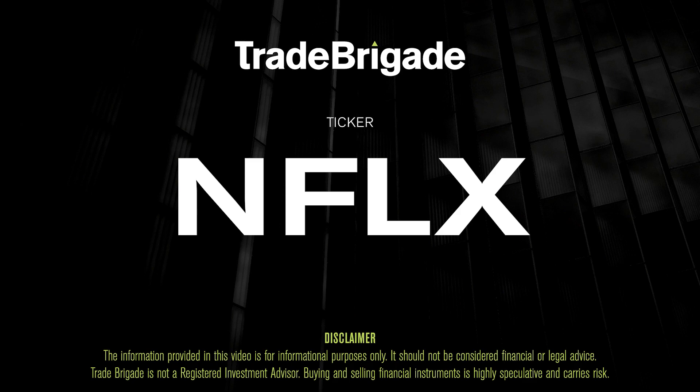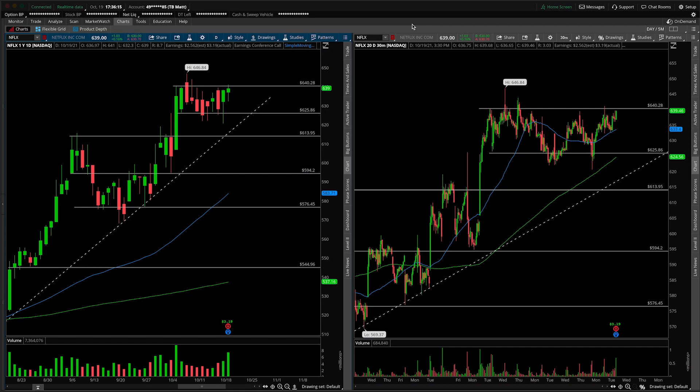What's up, traders? Matt from the Trade Brigade here doing a technical analysis on ticker symbol NFLX for Netflix, Inc. On the left-hand side we have the daily time frame, and on the right-hand side the 30-minute intraday time frame.